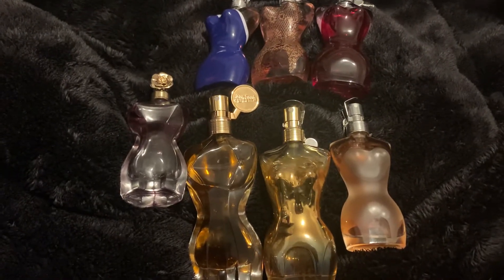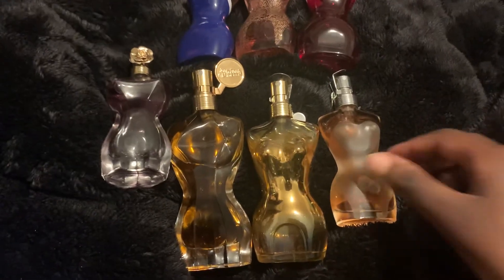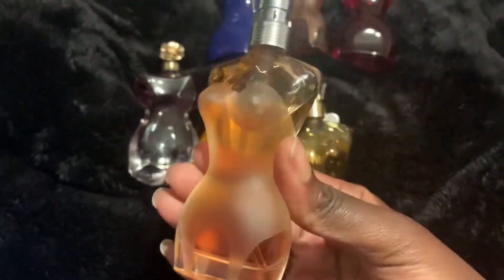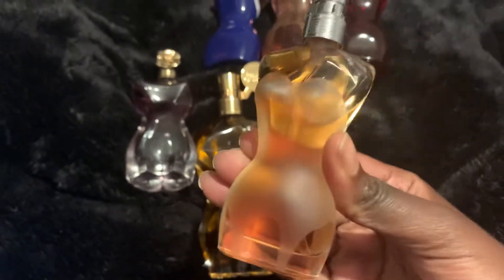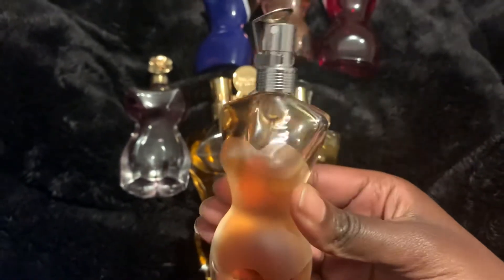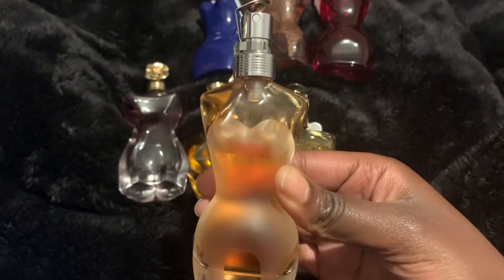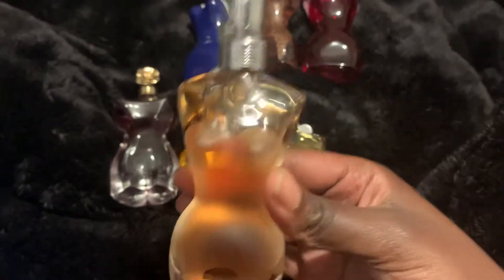We're going to start off with the EDT version, which is this bottle here — a 30ml. This one has orange blossom, star anise, rose, mandarin orange, pear, bergamot, ylang ylang, ginger, orchid, iris, tuberose, plum, vanilla, amber, musk, cinnamon, and sandalwood. There are a lot of notes in this perfume. Many have compared it to Chanel Number Five — I would agree in terms of the soapiness, though it is not part of the notes for this particular perfume.